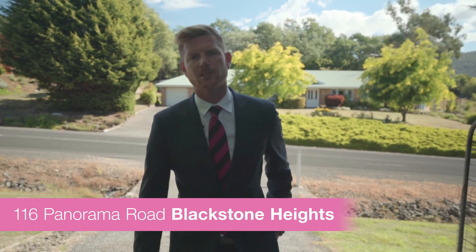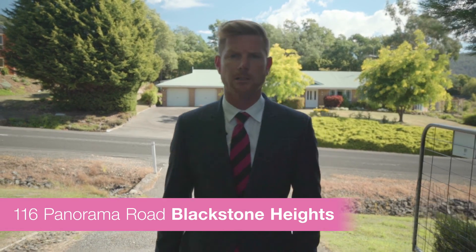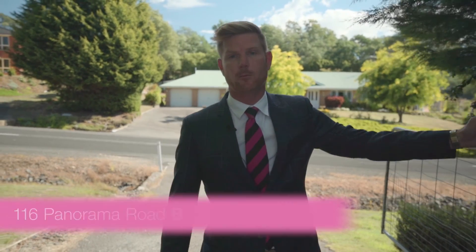Today we're coming to you from 116 Panorama Road here in Blackstone Heights, and approximately 150 metres down that way we've got the water's edge of Lake Trevellen. I love this property because it's tucked away down a sleepy, quiet internal driveway and surrounded by beautiful established gardens. Come and check them out — they're absolutely to die for.